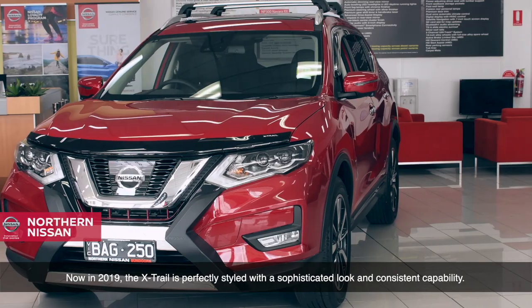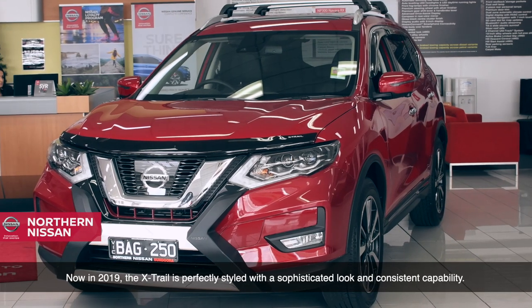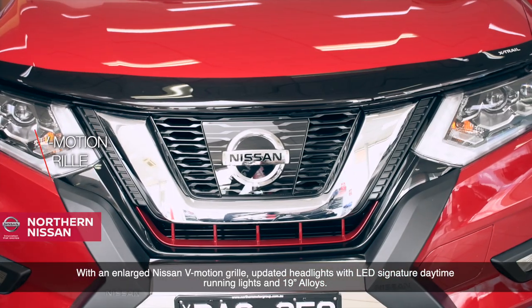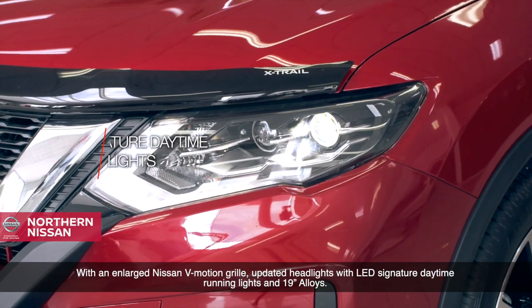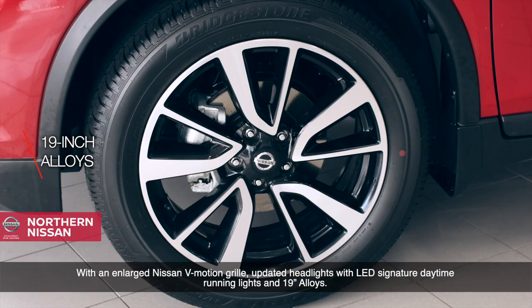In 2019, the X-Trail is perfectly styled with a sophisticated look and consistent capability, with an enlarged Nissan V-Motion grille, updated headlights with LED signature daytime running lights, and 19-inch alloys.